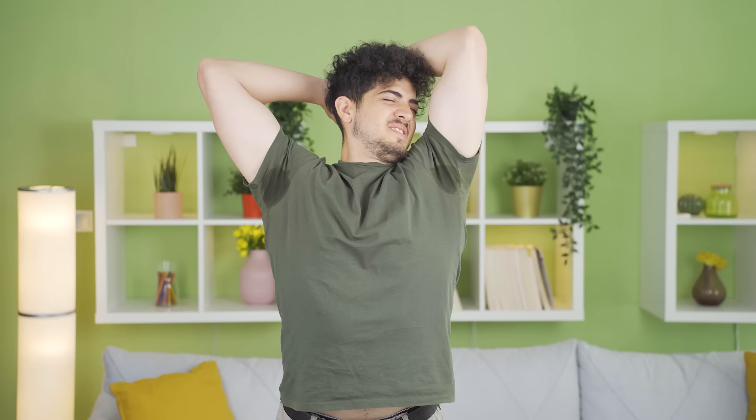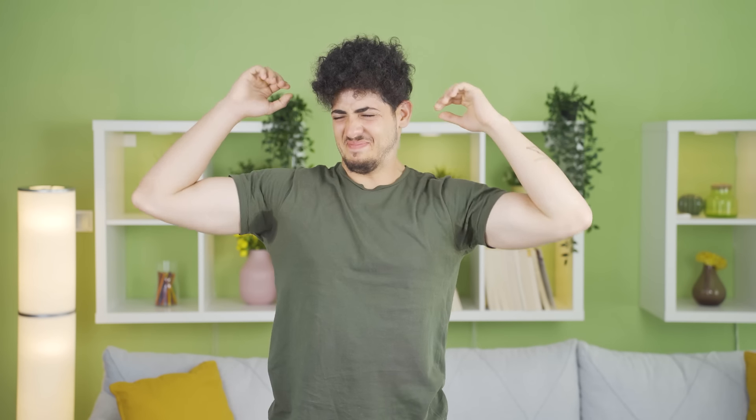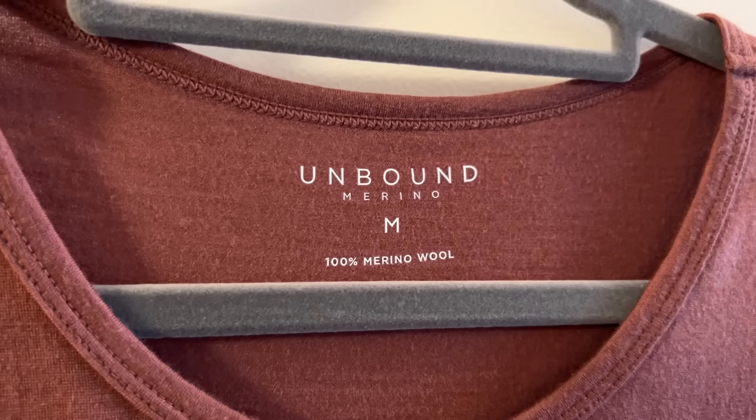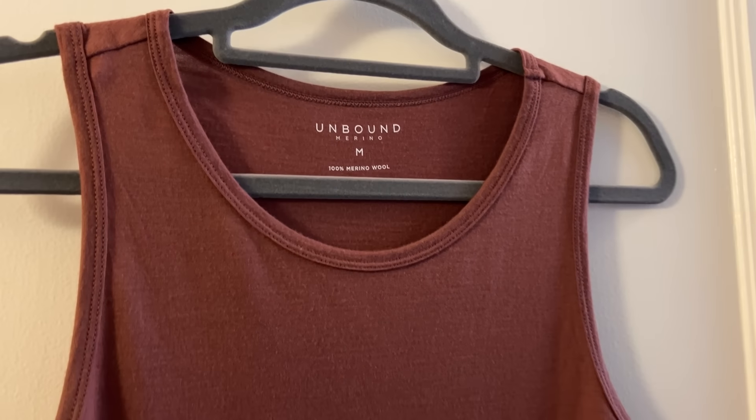Being antibacterial, merino wool is also naturally odor resistant. When synthetic fabrics absorb sweat, that buildup becomes a breeding ground for odor-causing bacteria. Have you ever had a polyester shirt that starts smelling after fewer and fewer wears until the smell never goes away even after washing? Not gonna happen with merino wool — it's so good at repelling odor-causing bacteria that you don't even need to wash it as much. Just hang it up and let the air get to it overnight and it's good to go. This is a huge reason I was able to travel for three months with a small capsule wardrobe without constantly doing hand laundry.